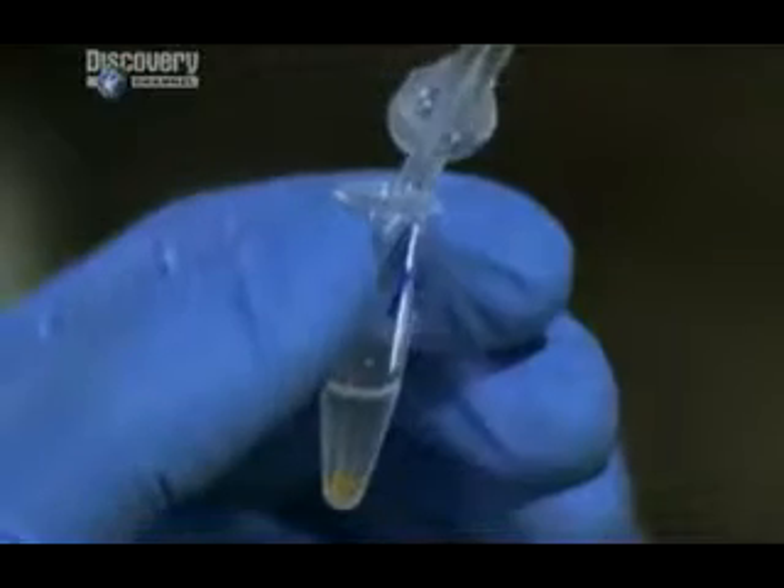The enemy of any DNA hunt is contamination. If a single molecule from another source gets into the sample, the test will be compromised. So Hawass has decided to build a sterile lab inside the Cairo Museum. It is Egypt's first ancient DNA lab,